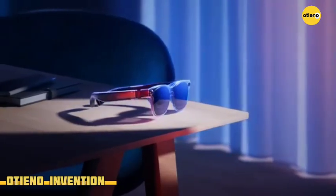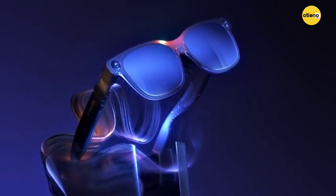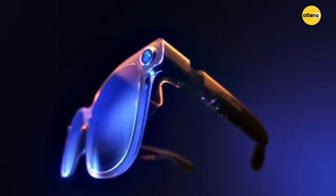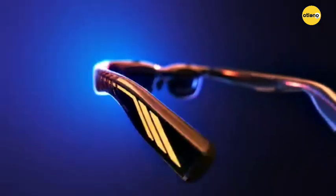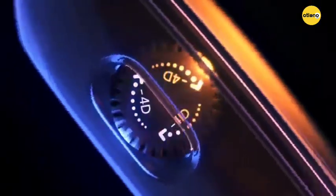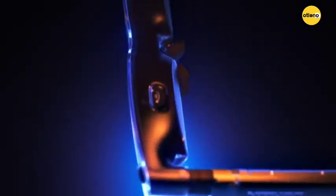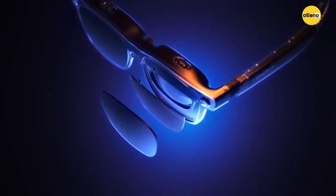Welcome to Otieno Invention Gadgets. In this video, we look at the Viturei Luma Ultra Glasses of 2025. The Viturei Luma Ultra is a pair of XR extended reality glasses designed for power users and professionals who want a true augmented reality AR experience. It's a step up from other models in the Luma series, with a focus on advanced features and spatial computing capabilities.